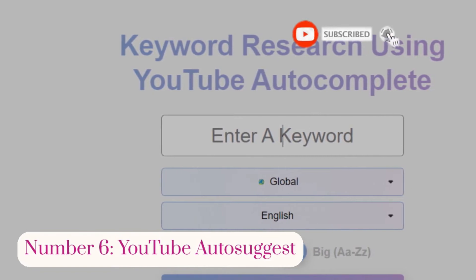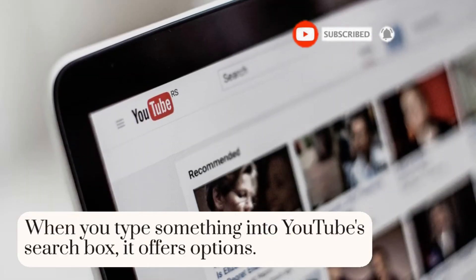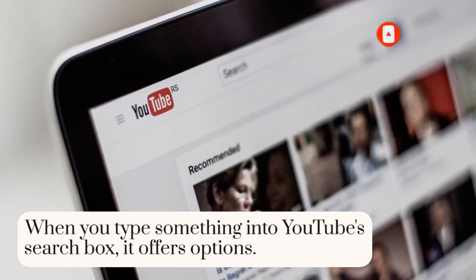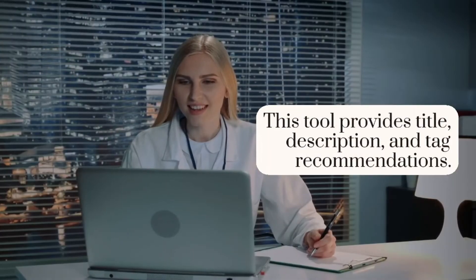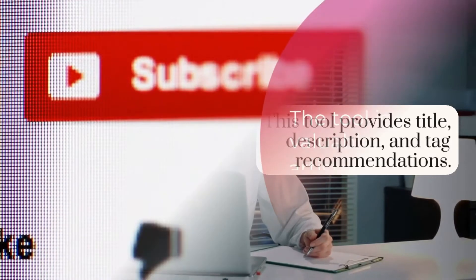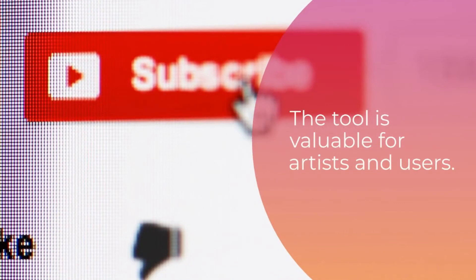Number 6: YouTube AutoSuggest. When you type something into YouTube's search box, it offers options similar to YouTube AutoSuggest. This tool provides title, description, and tag recommendations. The tool is valuable for artists and users.